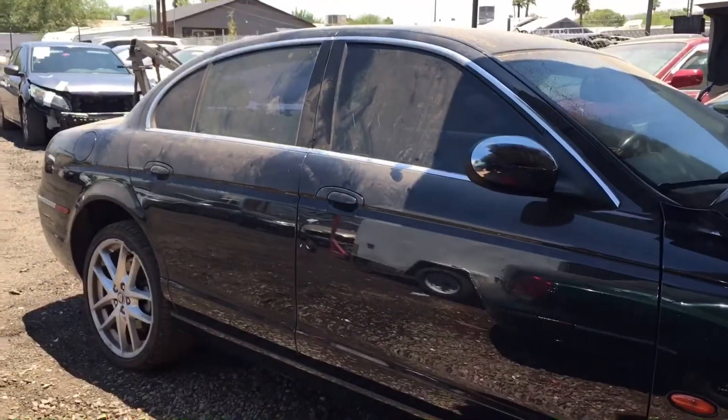I'll show you guys the car, take it to emissions, from emissions take it to the wash, from the wash post it, and after posting it we're selling it. I'm gonna make sure I capture me pulling off with it in the video. Other than that it's pretty straightforward. Drop down in the comments and let me know what you guys think of it.